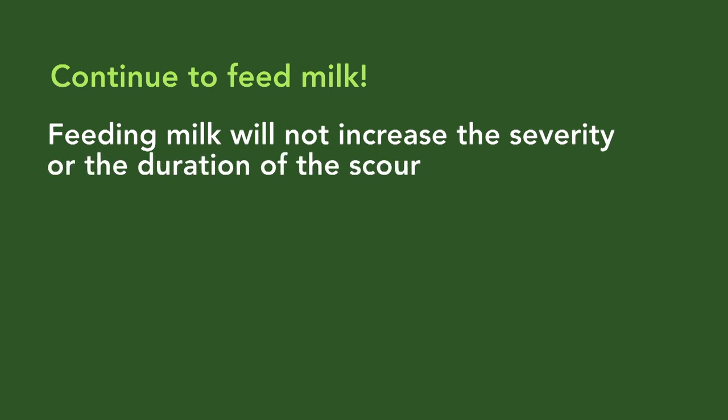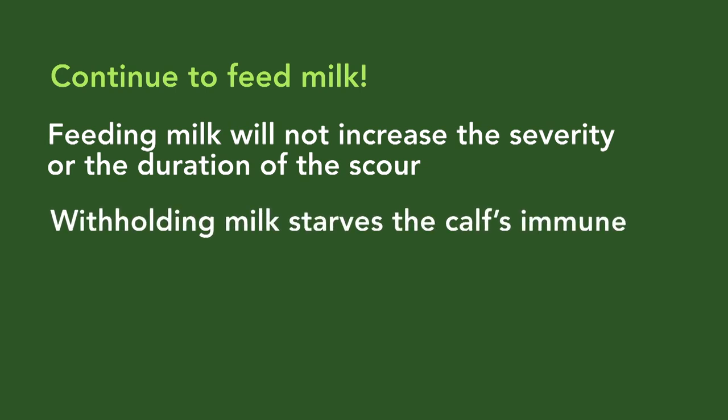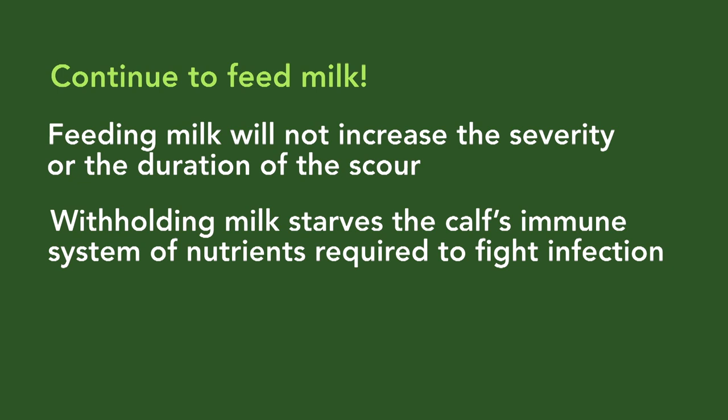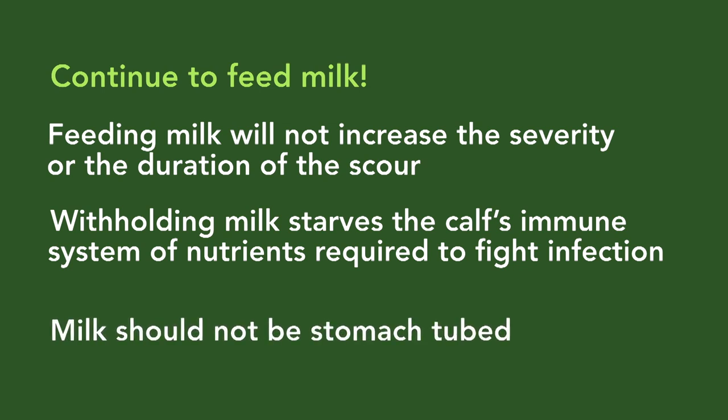Withholding milk starves the calf's immune system of the nutrients it needs to continue fighting the infection. You should continue to offer the normal volume of milk while the calf is scouring. However, milk should not be stomach tubed.